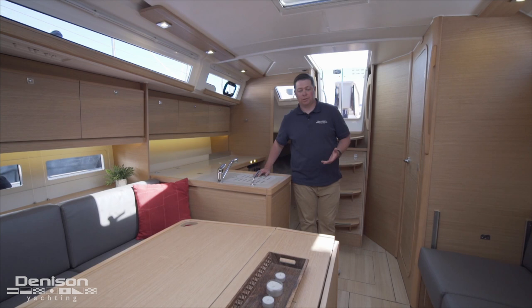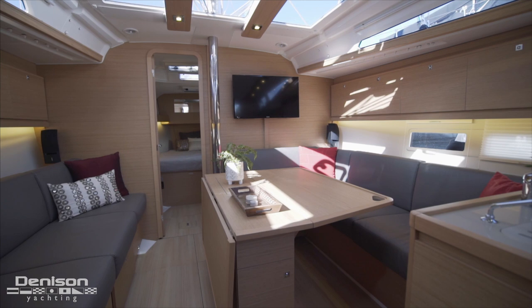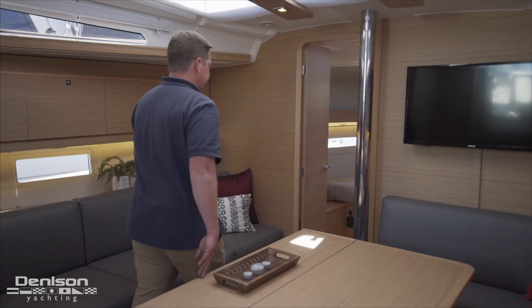In addition to having a great interior design, the salon is also very practical. For example, the salon table on the starboard side folds down to a berth. The real innovation isn't just that this turns into a bed, but that you can also walk around on the port side easily.